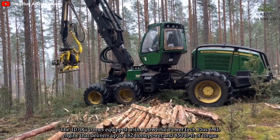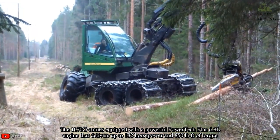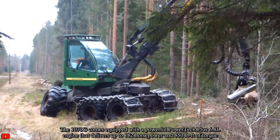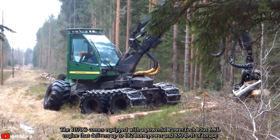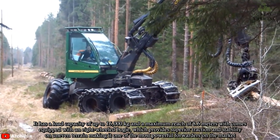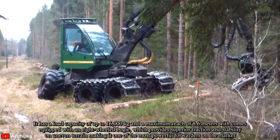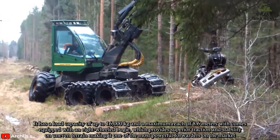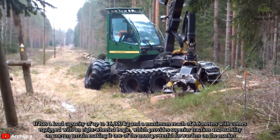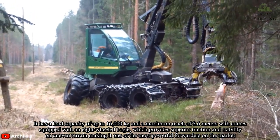The 1070G comes equipped with a powerful Powertech Plus 6.8L engine that delivers up to 182 horsepower and 850 pound-foot of torque. It has a load capacity of up to 16,000 kg and a maximum reach of 8.6 meters. It comes equipped with an 8-wheeled bogie, which provides superior traction and stability on uneven terrain, making it one of the most popular forwarders on the market.